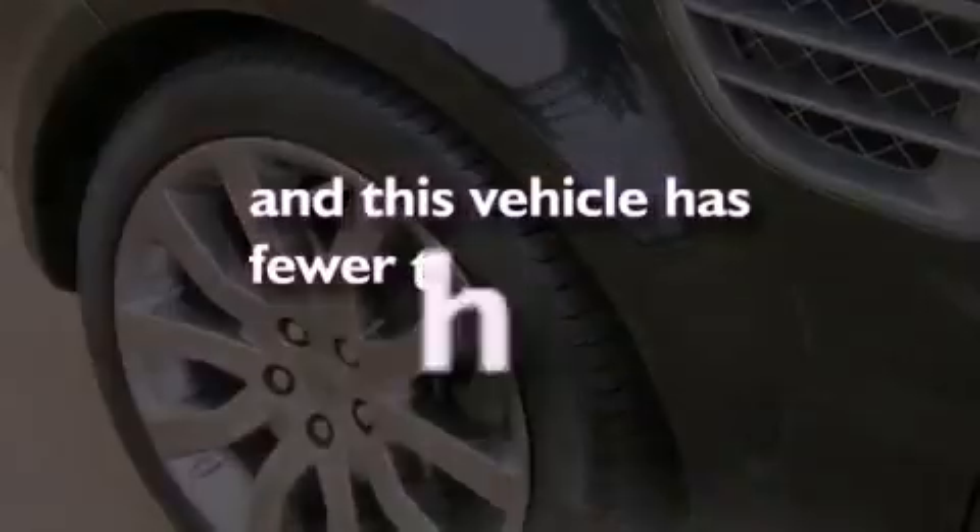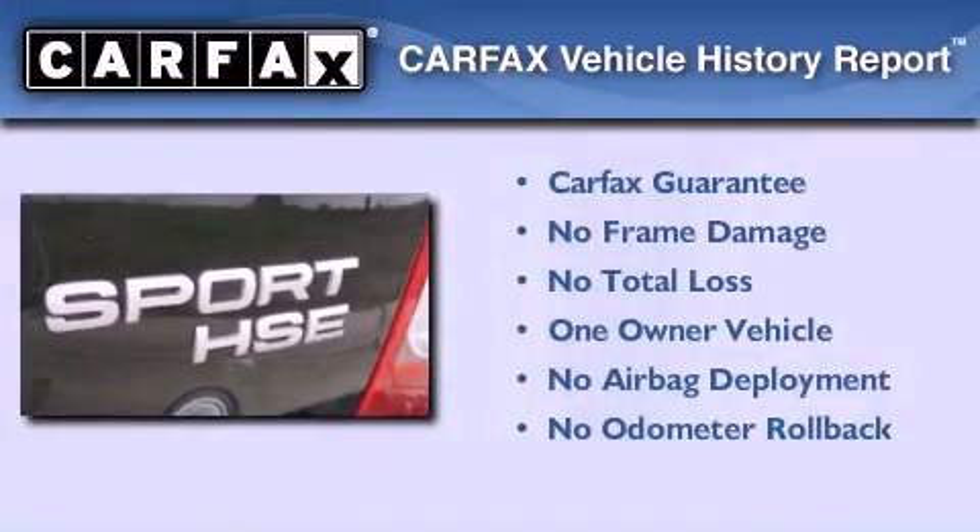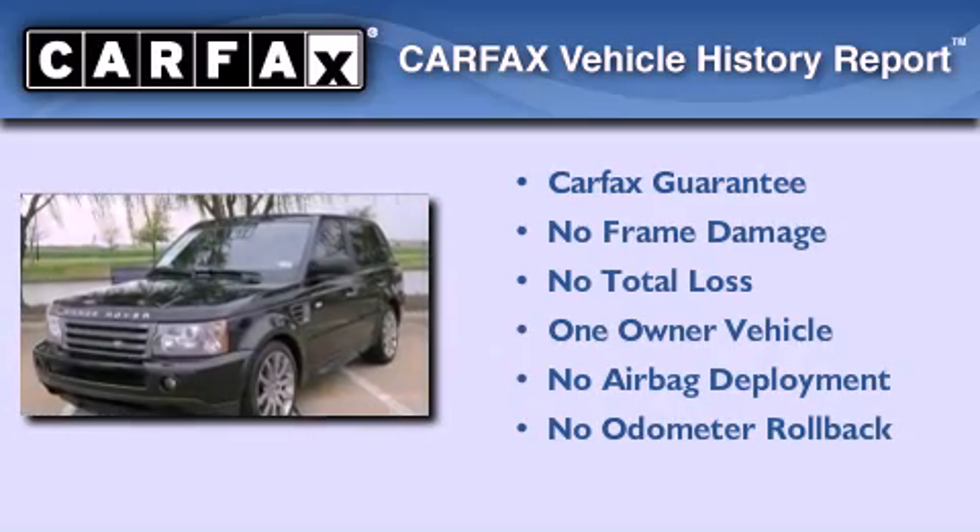This vehicle has fewer than 24,000 miles on the odometer. This Land Rover has had only one owner, and it qualifies for the Carfax buyback guarantee.